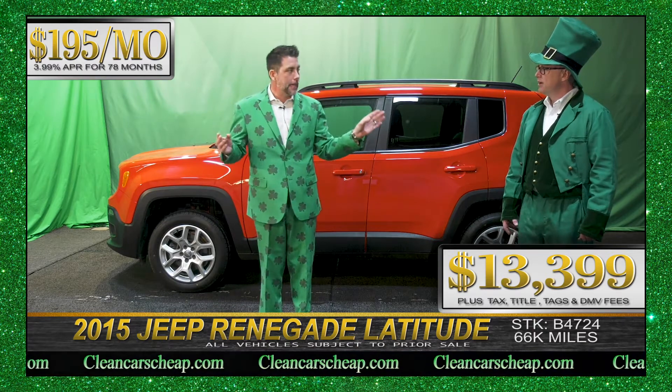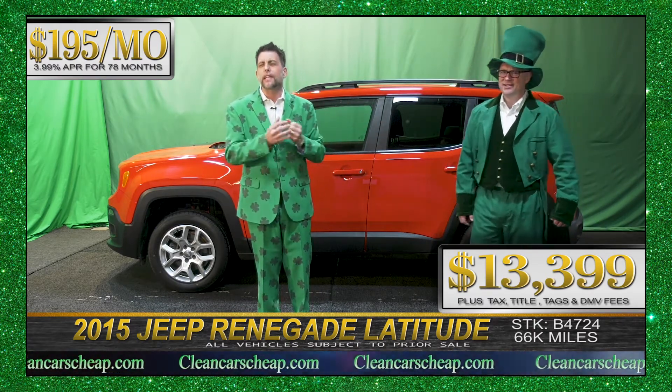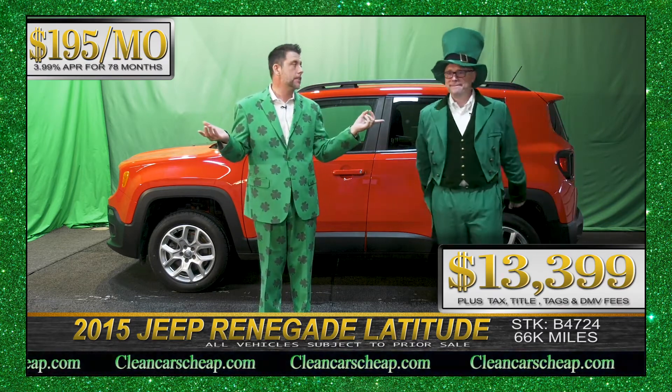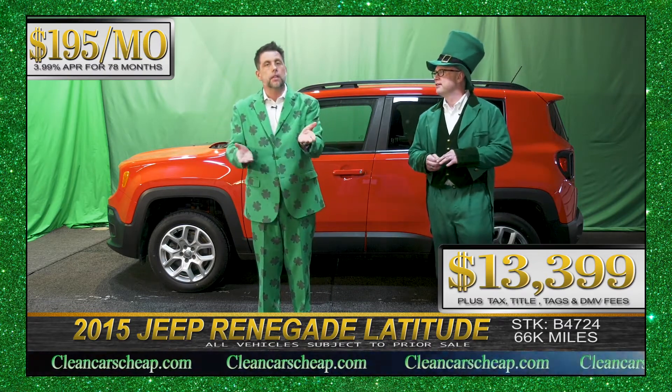$195 a month with tax and DMV. Bridgeland. Now with $13,399 — that's an aggressive number. Super aggressive number, but time is money with us and it's got to go.